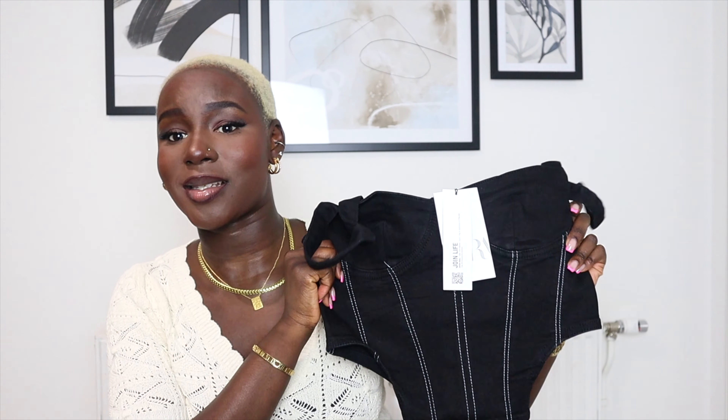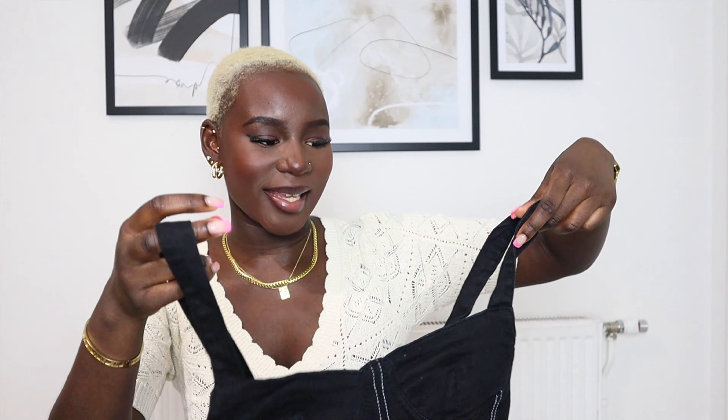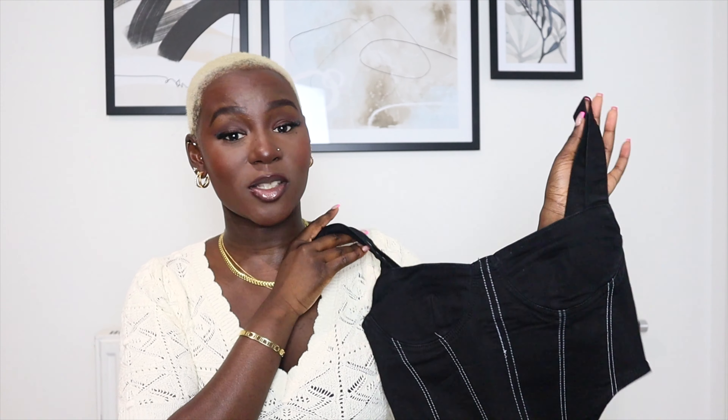I'm really excited about these pieces and I really need to do a styling video because I'm so excited about how they'll fit into my wardrobe. Maybe we could do a holiday lookbook — stay tuned for that. Thumbs up if you like that idea, but also let me know in the comments if you'd actually like to see something like that.